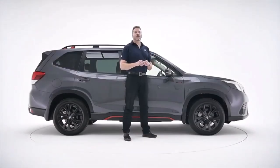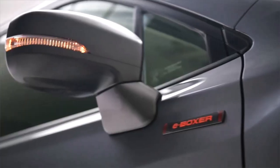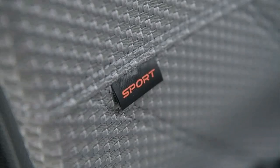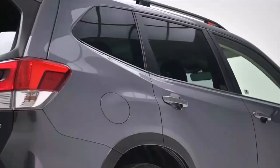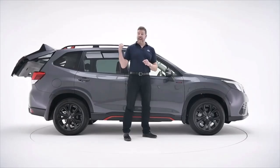All Forresters get this trademark wrap-around armour cladding which looks very cool, but the Sport is a little bit special — it also gets black alloy wheels and mirror caps, wonderful roof rails with orange inserts, and inside a fabulous fabric with orange stitching. You also get upgraded sat nav, privacy glass, a heated steering wheel, and a power boot.